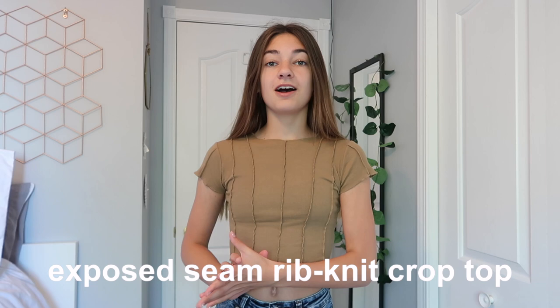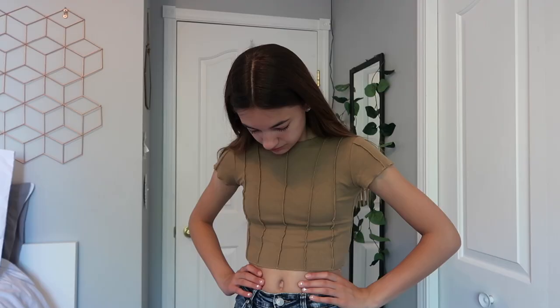This next shirt is called the Exposed Seam Ribbed Knit Crop Top. This one's really similar to the other one with the exposed seams on the front, but it's a bit of a different material — more of a ribbed material. This one is still super comfortable and fits me really well. As you can see, it has a bit of a crop to it. I really like this color and I think this shirt looks really flattering on me. I love this shirt.